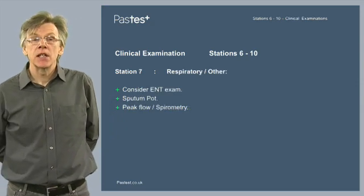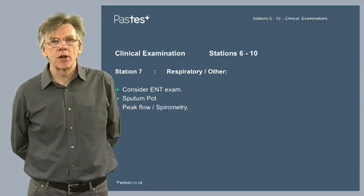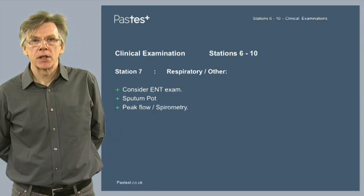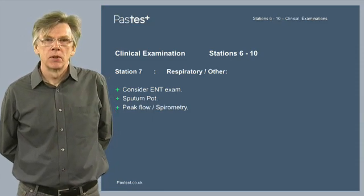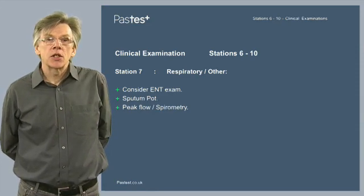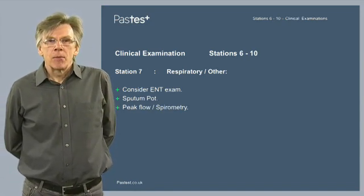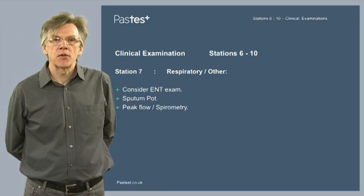Station 7 is the respiratory and other station. You need to undertake a full respiratory examination, but you may need to consider whether it would be appropriate to also undertake an ENT exam. If there's a sputum pot available, look at it and describe the sputum. Under certain circumstances, you may ask the examiner whether they would like you to undertake a peak flow or even spirometry. It has been known that at this station, if time allows, examiners have asked candidates to demonstrate how to undertake a peak flow or provide some interpretation of spirometry.